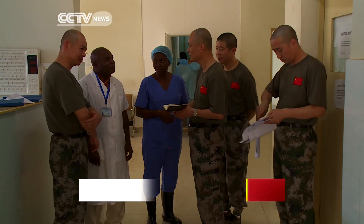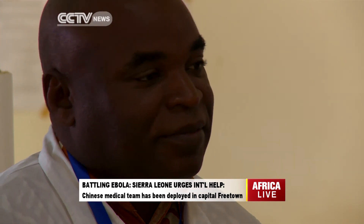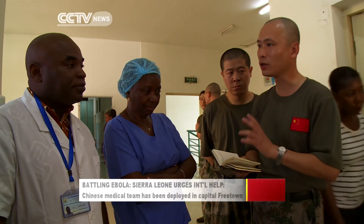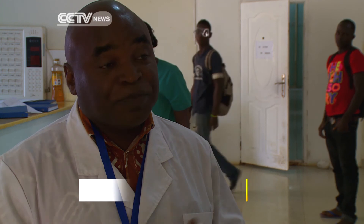This isn't an Ebola treatment unit — it's a holding centre. Sick patients are brought in and tested for the virus; confirmed cases are then transferred. The primary purpose of the holding centre is to break the chain of transmission of Ebola. People with suspected or confirmed Ebola need to be identified and moved away from the community and brought to a hospital where their status can be checked.